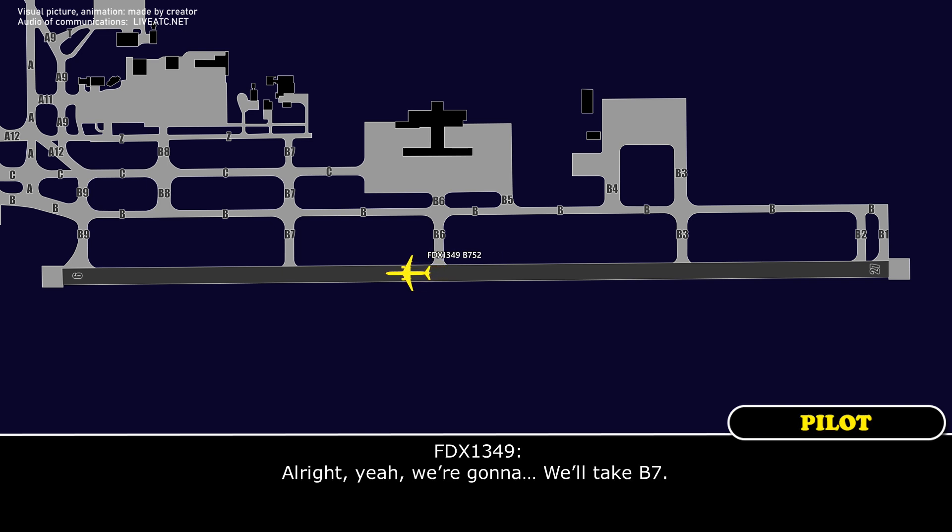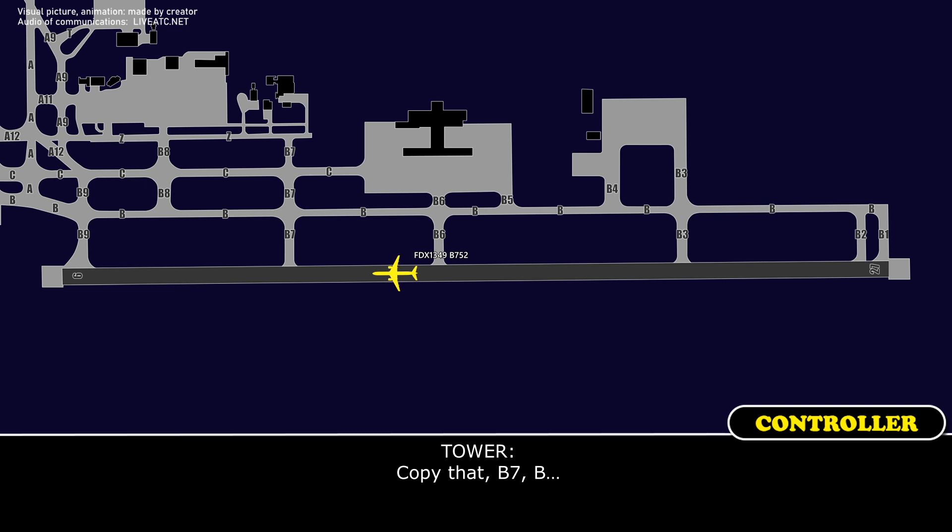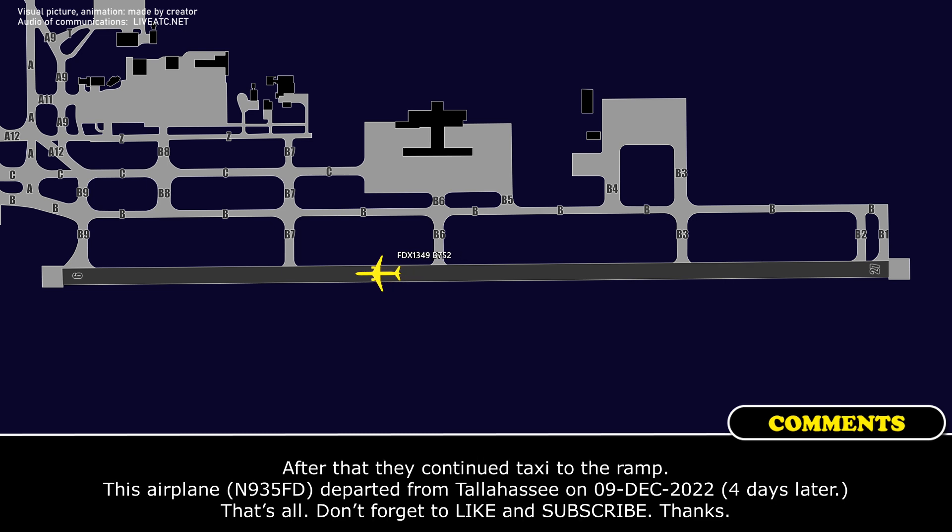We're going to take Bravo 7. I'll let you know when we get to the end. We will be right on 27. We will take the end — that's a good exit, we'll take the end.